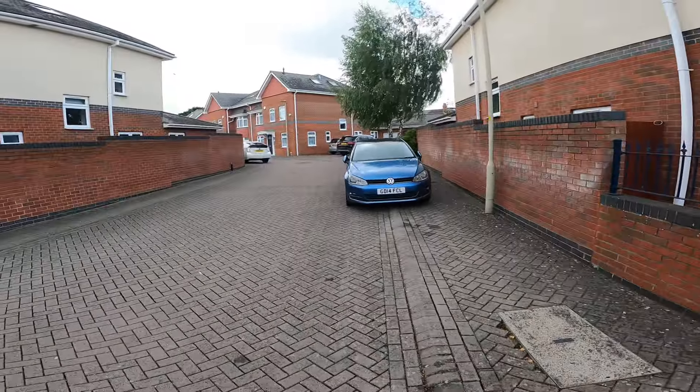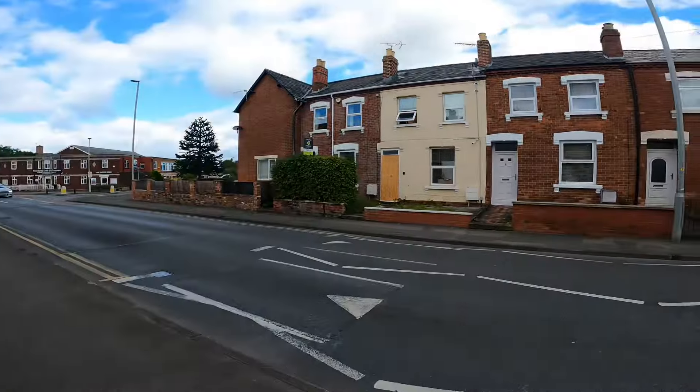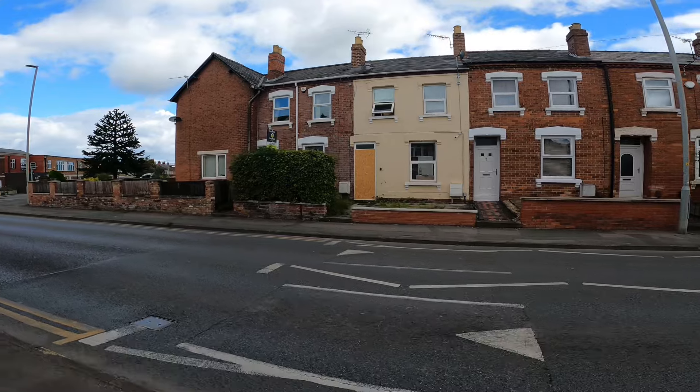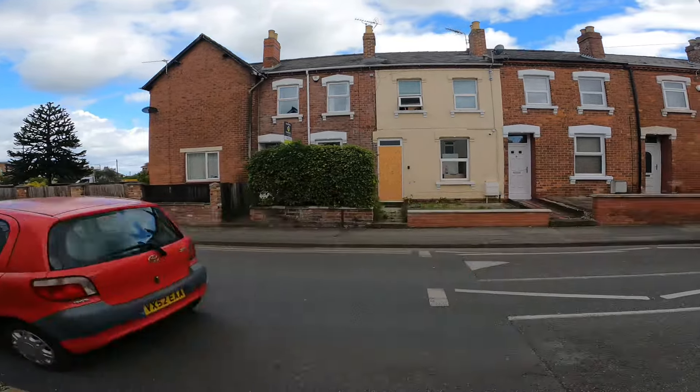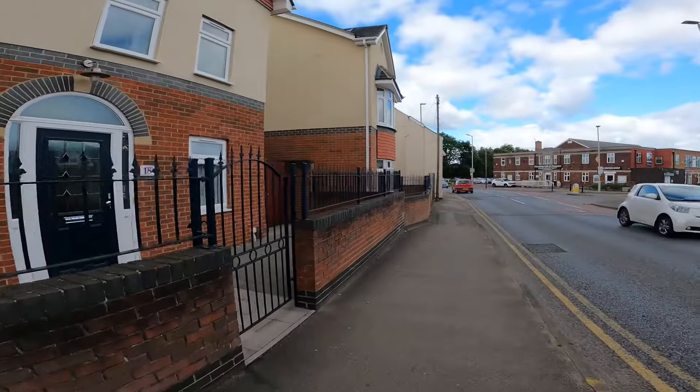That salon closed - that got made a few years back. Look at that property there - the front door is absolutely boarded up. Madness, isn't it.